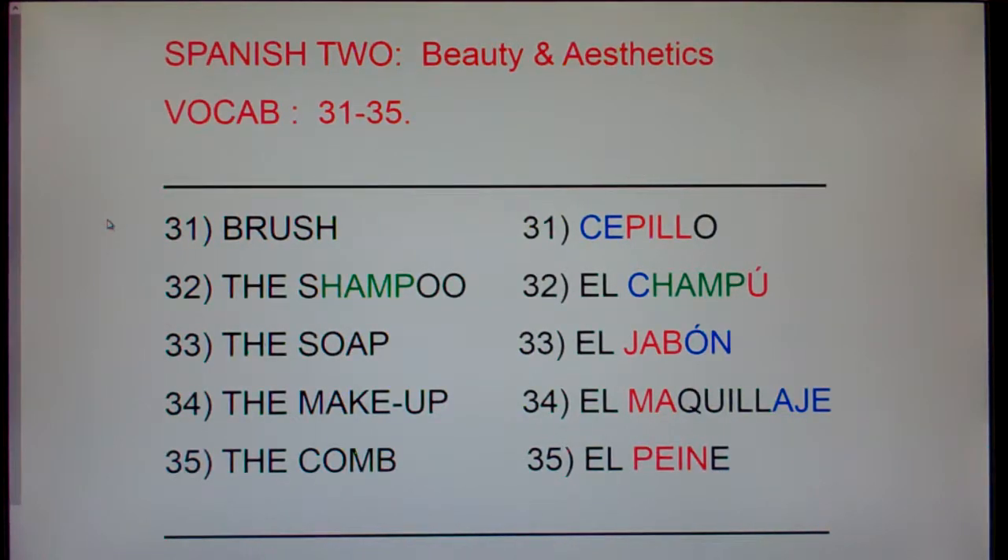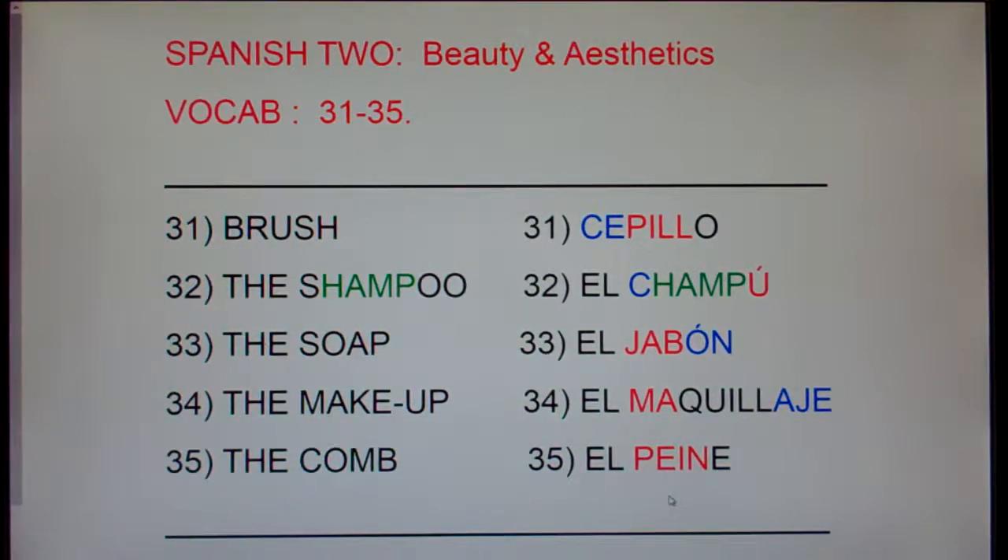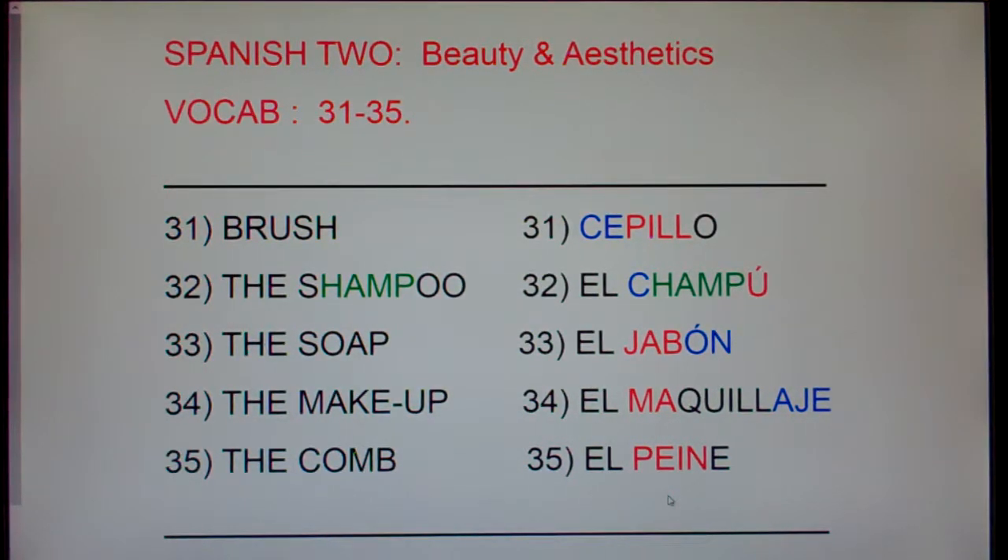A lot of people get two verbs confused: cepillar, which is to brush, and peinar, which is to comb. Visualize you get up in the morning to brush your hair, and somebody's dropped a bunch of vitamin pills in your brush. You say, I can't see why somebody would put vitamin pills in my brush. Now, peinar is to comb. Sometimes it can be painful to comb your hair if you have little knots or dried sweat. So if cepillar is to brush, cepillo is a brush. And if peinar is to comb, peine is the comb.